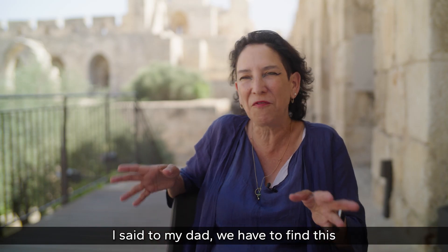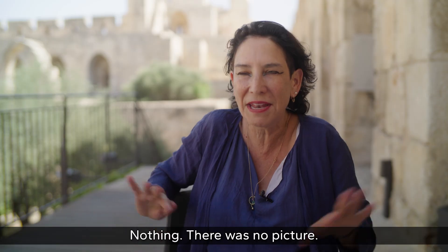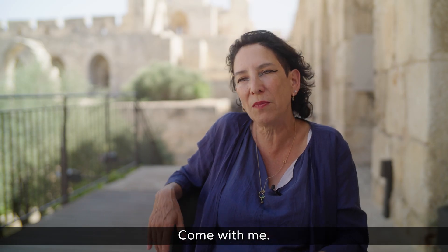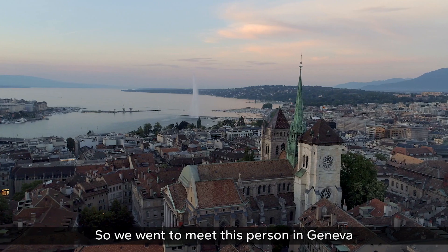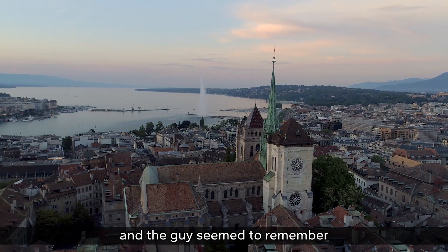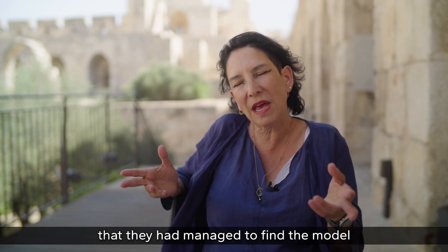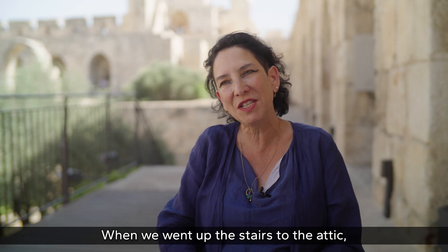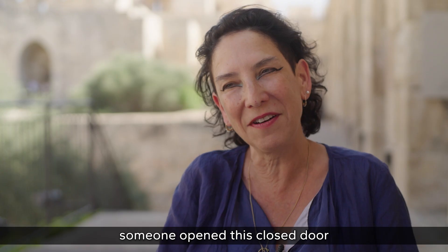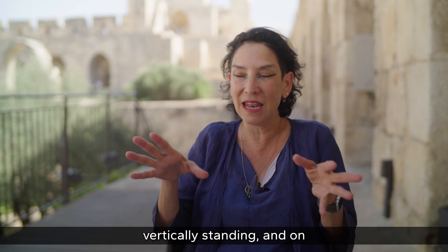She told her father: 'We have to find this model.' She had no picture, no clue of its size — nothing. He said, 'Come with me, I have an appointment at the bibliothèque in Geneva. Let's start to ask.' The librarian seemed to remember a paper mentioning the model, and they were eventually told it had been found in the Palais Wilson, in front of Lake Geneva. Going up the stairs to the attic, someone opened a closed door, and there stood eight sections vertically — and on them was Jerusalem.